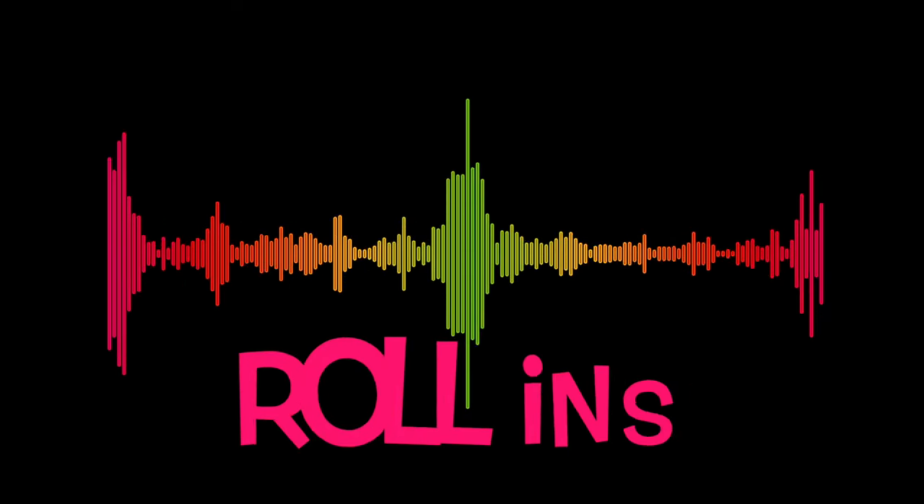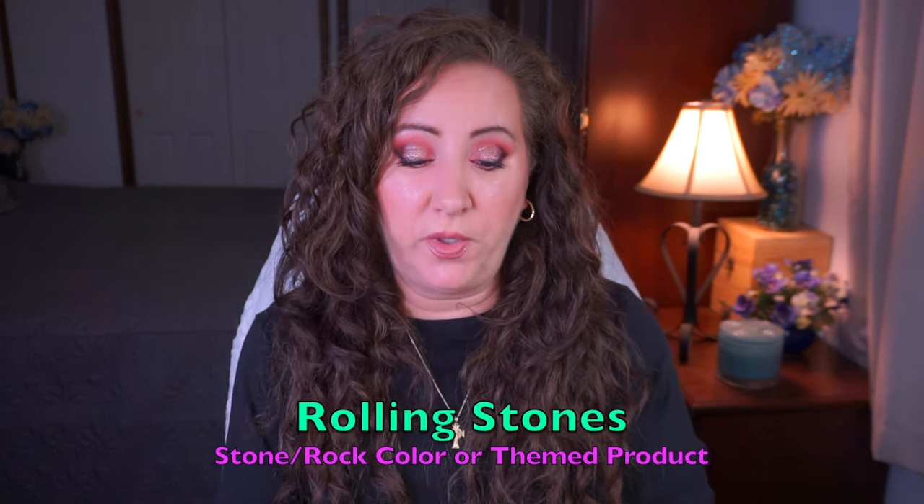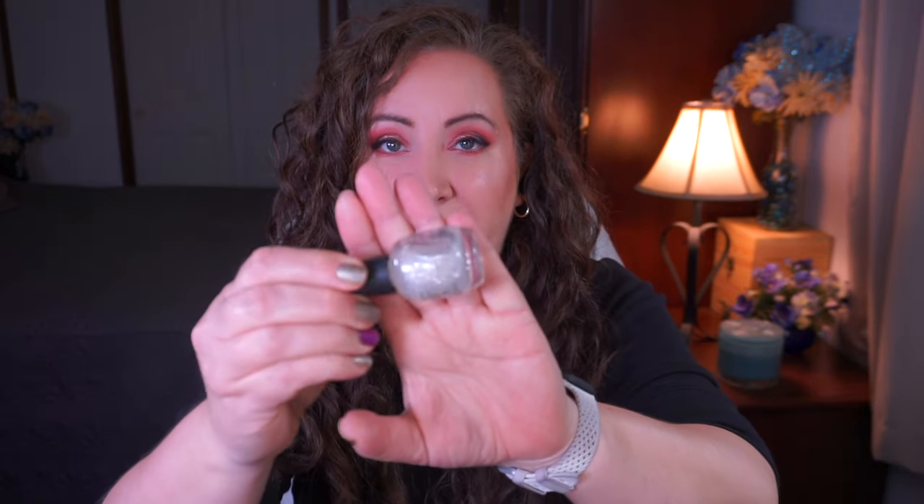I did get a band and a song title. The first one is Rolling Stone — that is a stone or rock color or theme — and for that I chose a nail polish topper. This is the Neena Ultra Pro Rock Stars, and it is a very, very pretty holographic topper. My goal is going to be to use this five times.